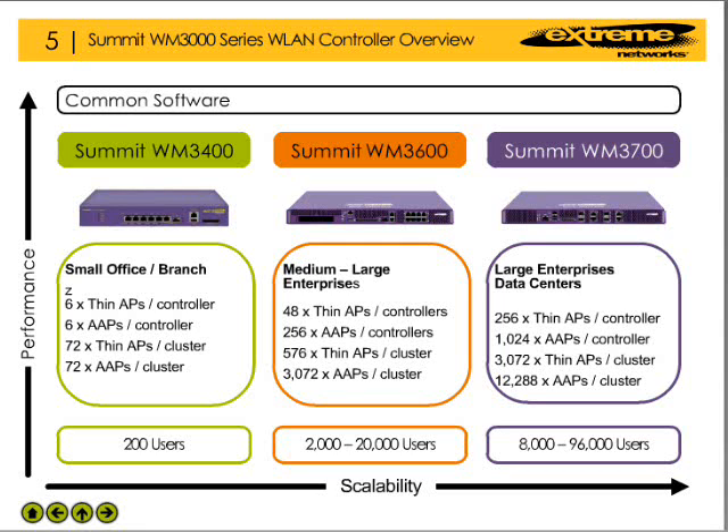The WM3000 Series Controller product line offers a number of features and benefits, including a common software base as well as a variety of hardware platforms that scale to fit most any organization's needs. The platforms currently available are the WM3400, WM3600, and WM3700 wireless LAN controllers.